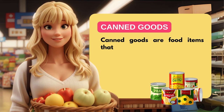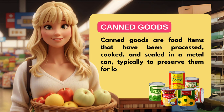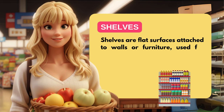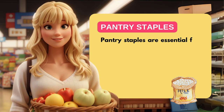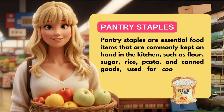Canned goods are food items that have been processed, cooked, and sealed in a metal can, typically to preserve them for longer periods. Shelves are flat surfaces attached to walls or furniture, used for storing or displaying items such as books, groceries, or decorations. Pantry staples are essential food items commonly kept on hand in the kitchen, such as flour, sugar, rice, pasta, and canned goods, used for cooking and preparing meals.